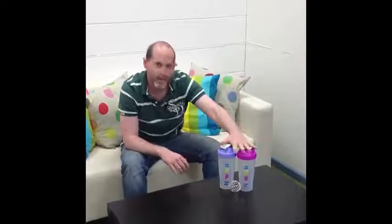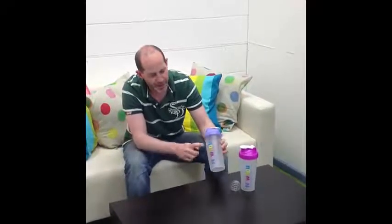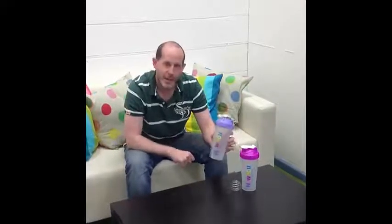We've just taken delivery of our very first blender bottles. These are our high-quality branded products — as you can see, they have our logo on there and our website address. These bottles come with the little wire ball here, so you pop these into the bottle there.